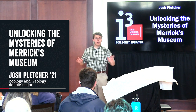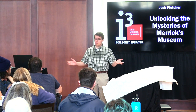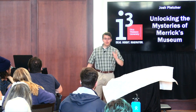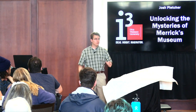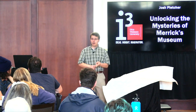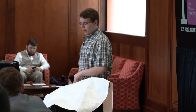Imagine you're an OWU student in 1901, standing in this very room. If you were to look around, what would you see? Beginning in 1873, the third floor of Merrick Hall became home to the cabinets — six collections of natural history specimens spanning the disciplines of botany, zoology, geology, and anthropology.